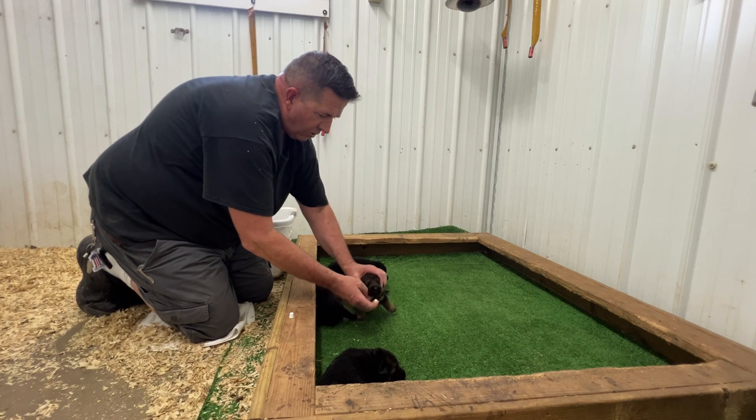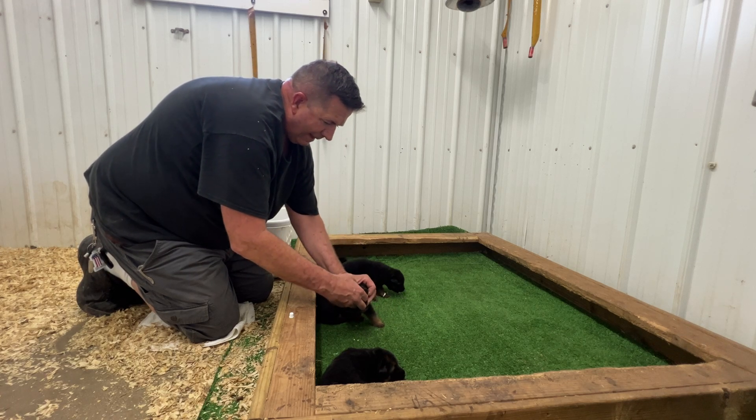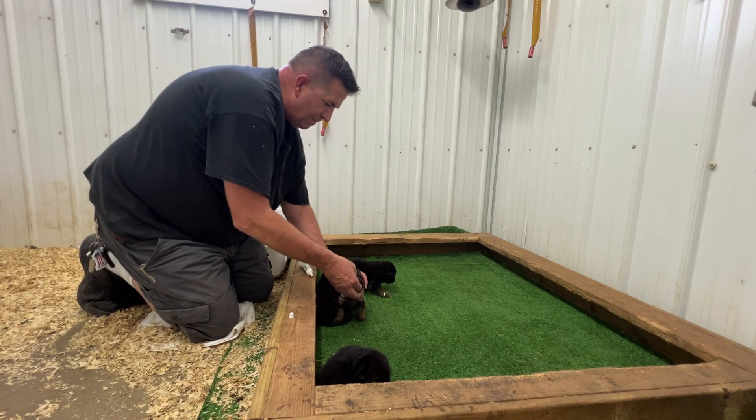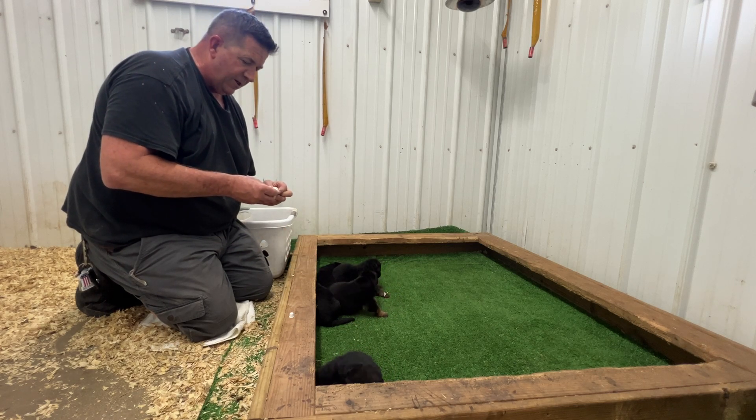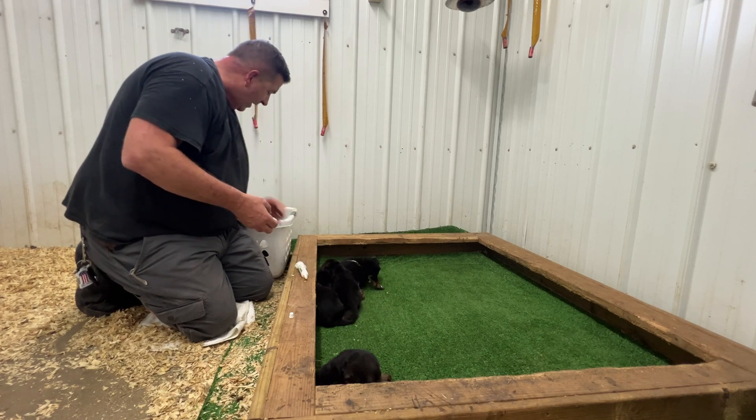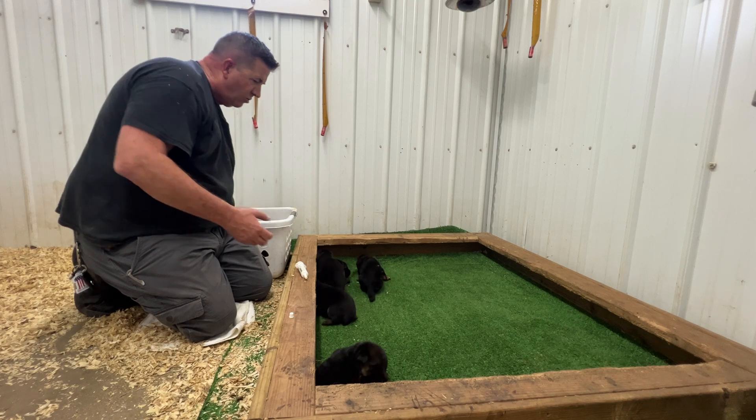Look at that puppy up and starting to walk around, and that one too. By next week they will be walking very well, forwards and backwards. Right now they're pretty much mostly on their belly.